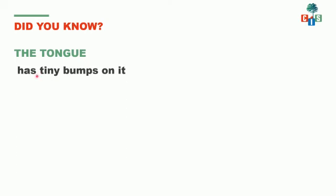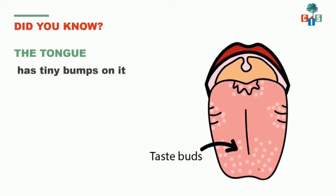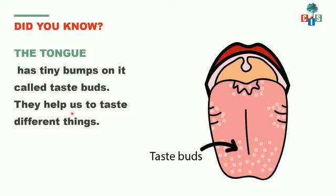Now children, let's see something new. Have you ever seen your tongue very carefully? If not, go to the mirror and see your tongue carefully. It has tiny bumps on it — small tiny bumps. And these are called taste buds. They help us to taste different things. These taste buds present on the tongue help us to identify the taste.